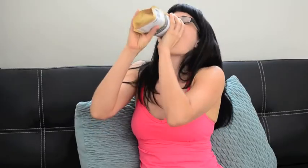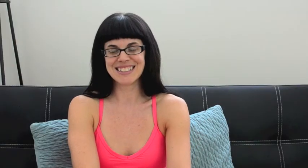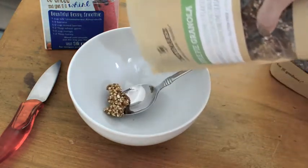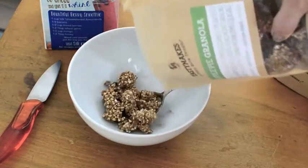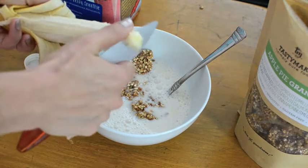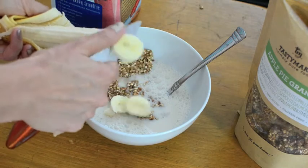The apple pie granola is so delicious — I really have to kind of hide the bag for myself because I want to just eat it out of the bag rather than actually making it into a breakfast cereal. I actually like to have it with almond milk and some fresh bananas right before I go to the gym, because it has protein, fat, and carbohydrates that are good for my workout.